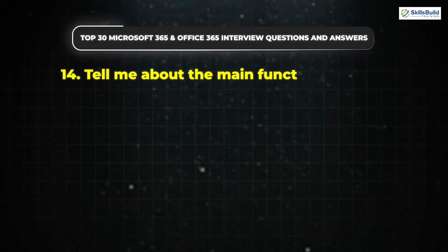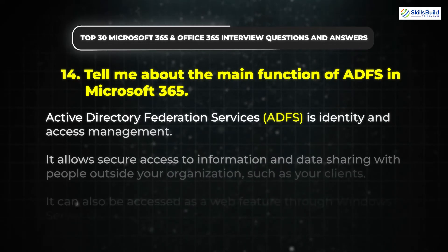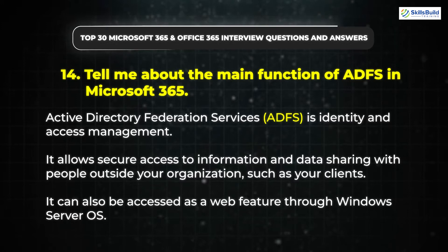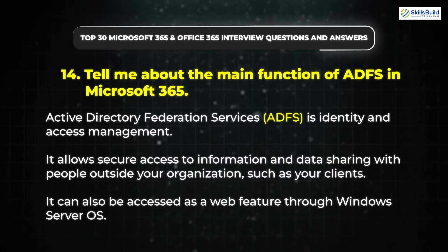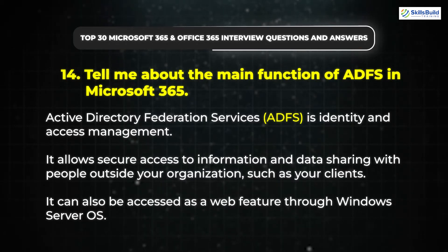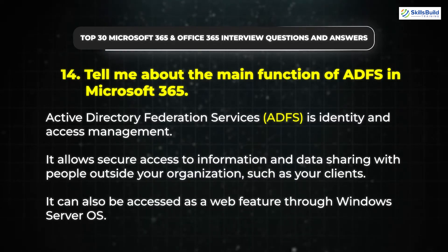Question 14: Tell me about the main function of ADFS in Microsoft 365. Active Directory Federation Services is identity and access management. It allows secure access to information and data sharing with people outside your organization, such as your clients. It can also be accessed as a web feature through Windows Server OS.